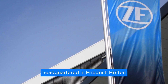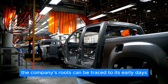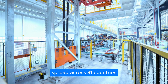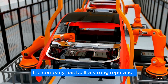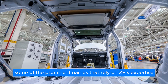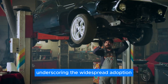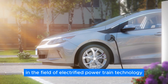ZF Friedrichshafen AG, headquartered in Friedrichshafen, Germany, has an impressive history of research and development dating back to 1915, with roots in supplying gears and components for Zeppelins. Over the years, ZF has evolved into a global powerhouse with approximately 168,000 employees across 31 countries. The company has built a strong reputation for contributions to the automotive industry, particularly in motors and electric drivetrains. Prominent clients include Mercedes-Benz, BMW, and Jaguar Land Rover. ZF recently celebrated the sale of its three-millionth motor, underscoring widespread adoption and trust in its products.